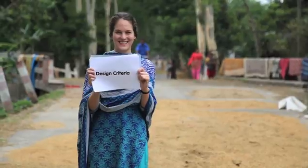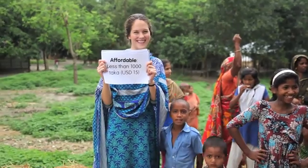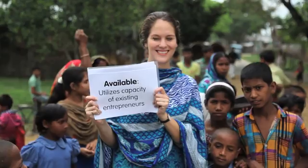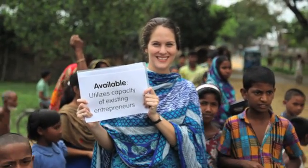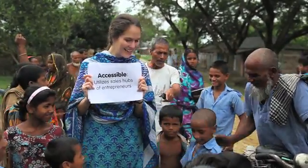The team determined that we needed a platform that meets six unique design criteria. The platform needs to be acceptable, aspirational, and beautiful. Affordable — less than 1,000 taka, or about 15 US dollars. Appropriate — the platform needs to drain easily and seal the tube well effectively. Available — utilizing the ring-making capacity of existing entrepreneurs. Accessible — utilizing the sales hubs of existing entrepreneurs. And finally, good awareness — utilizing the sales capacity of the entrepreneurs and having a strong demonstration effect.